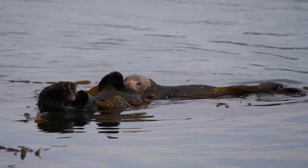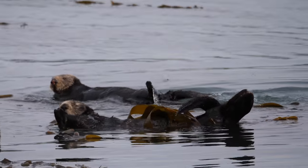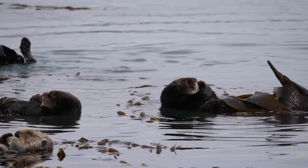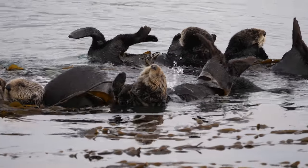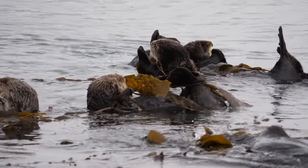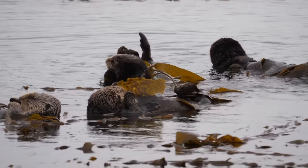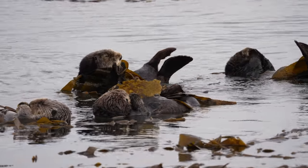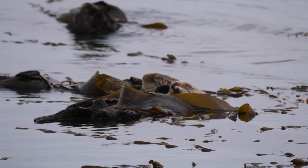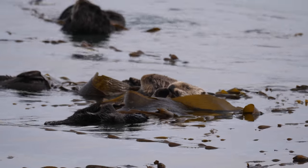Sea otters are of course the heaviest member of the weasel family and probably one of the most adorable creatures on earth. Sea otters have the highest density fur of any mammal, which is part of the reason why they were hunted basically to the verge of extinction. Sea otters stay warm by the air that is trapped in their fur, and so they spend a significant amount of time every day grooming.